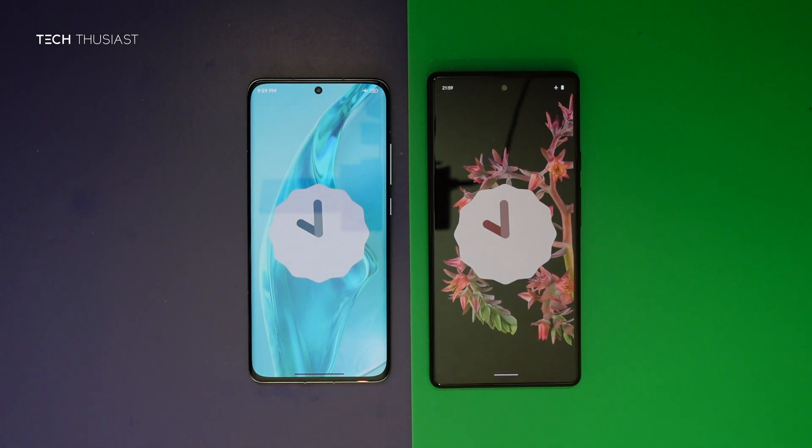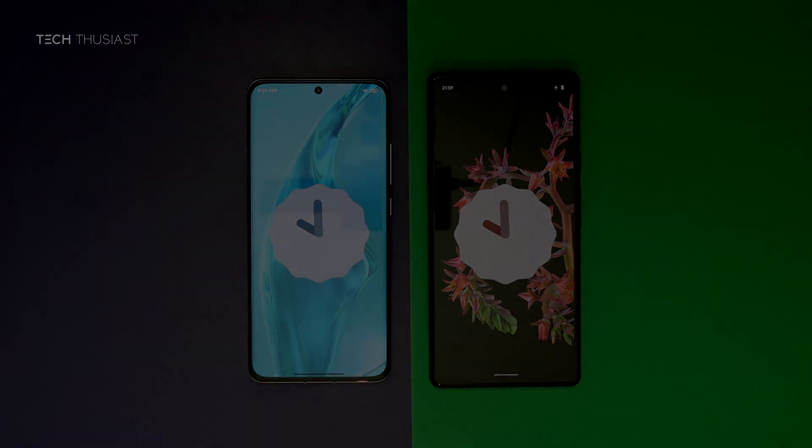So that wraps up this Antutu benchmark comparison. What did you think? Do let me know in the comments section. If you have enjoyed this video, give it a thumbs up. If you are new here then please do consider subscribing as I have more videos coming up. Make sure you hit that bell icon so you get notified as soon as I release my videos. Please do follow me on Twitter and Instagram. And like always, thanks for watching and I will catch you in the next video.